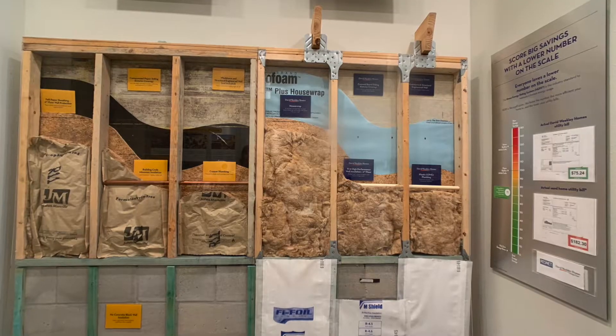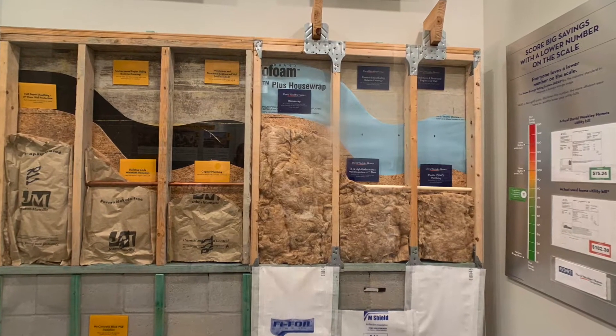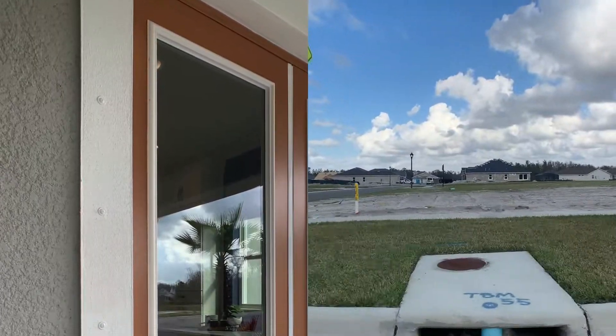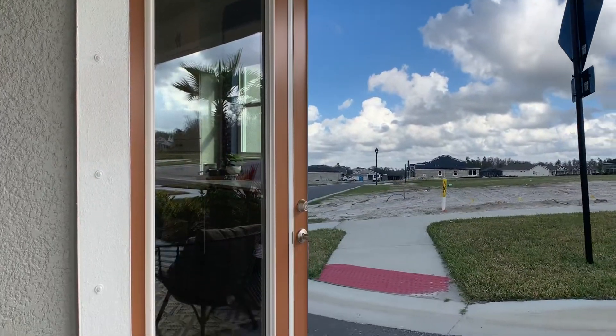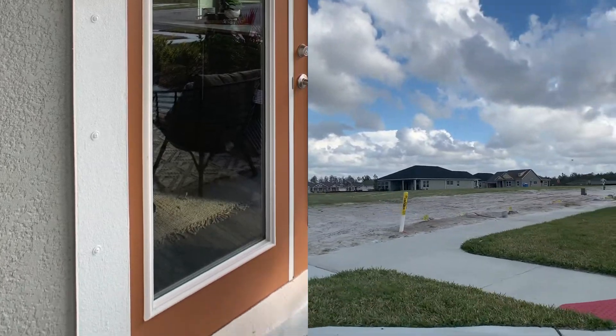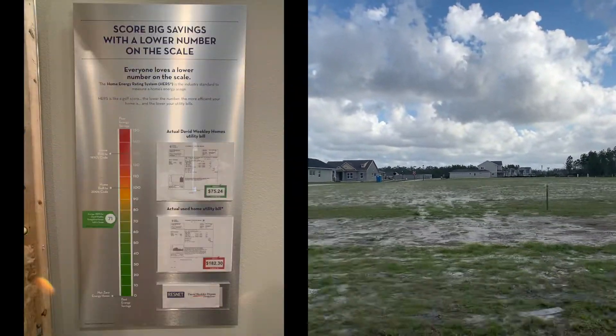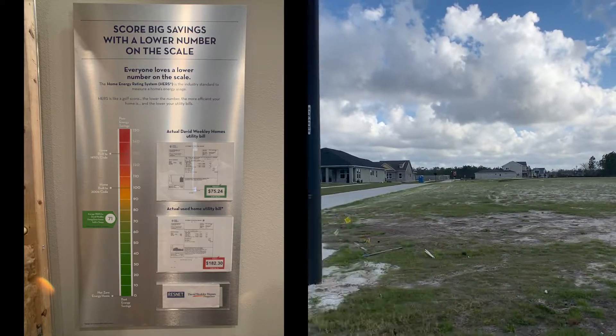All of David Wickley's homes come with a transferable 10-year home builder's limited warranty, hurricane straps and shutters, built-in pest control and termite elimination system. David Wickley Homes are built to the highest standards of energy efficiency.